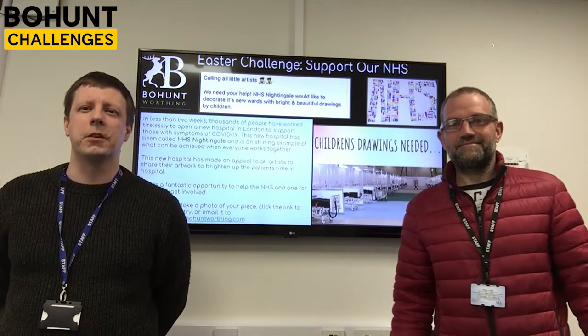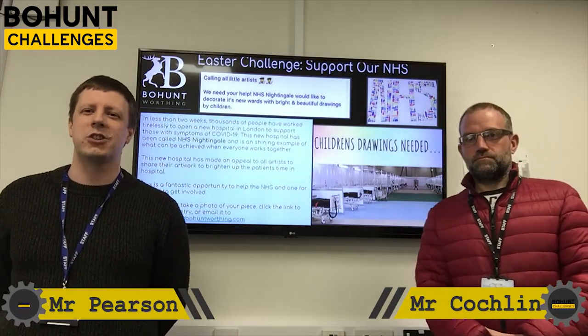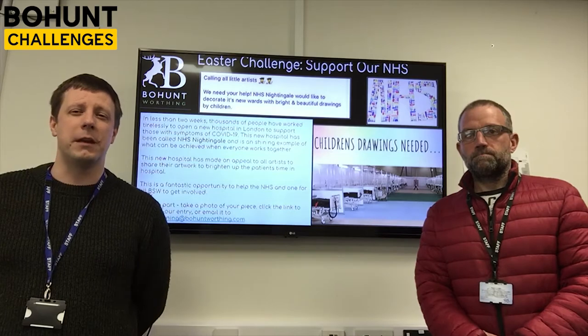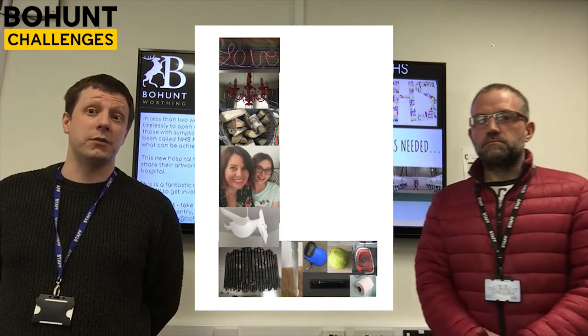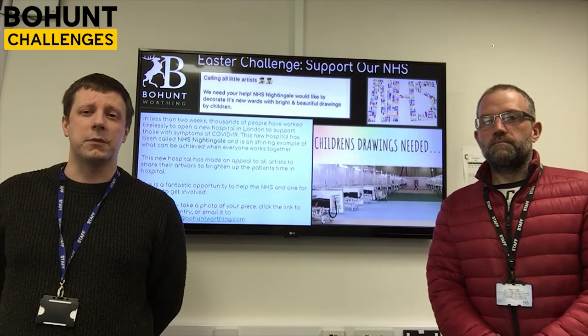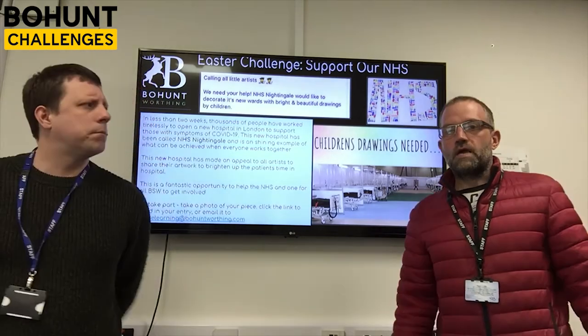Good morning or afternoon, whenever you are watching this. We just wanted to talk to you about challenge number four, the alphabet challenge. Thanks a lot for all your submissions — we've picked a favourite. We particularly liked Miss Day's submission this week and thought that was one of the best ones that we saw, so we've picked that and you'll be able to see that in the video. We're now going to talk to you about a challenge running over Easter.